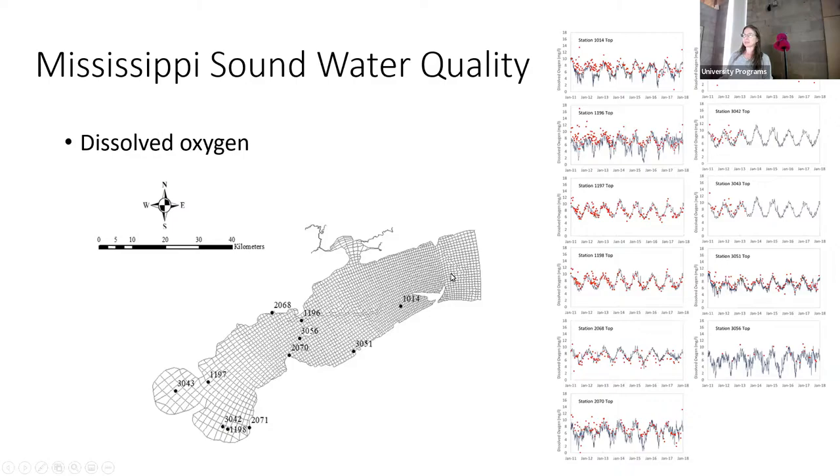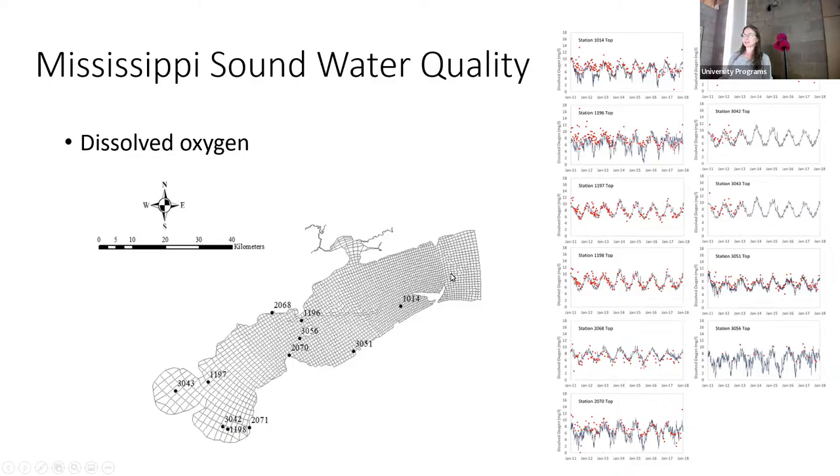Since moving to Alabama, I wanted to expand the spatial domain over to the Alabama side and also simulate Lake Conchitain. We expanded the mesh east and west. The model now covers the entire area going all the way up into Mobile Bay, with a dredge channel visible. The color scale represents bathymetry — bluer is deeper, redder is shallower or above water. It runs from 2009 to 2020, about 11 years of data.